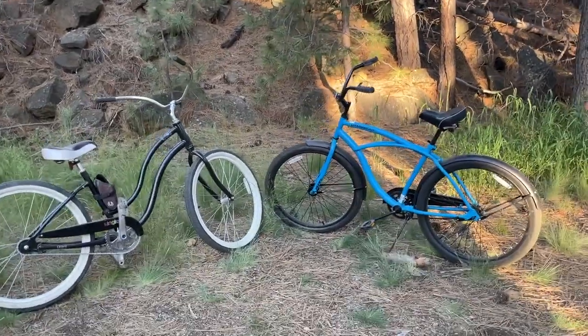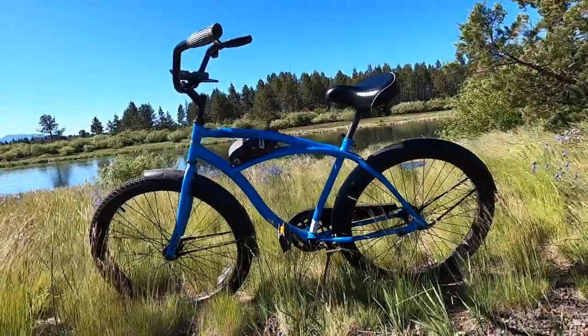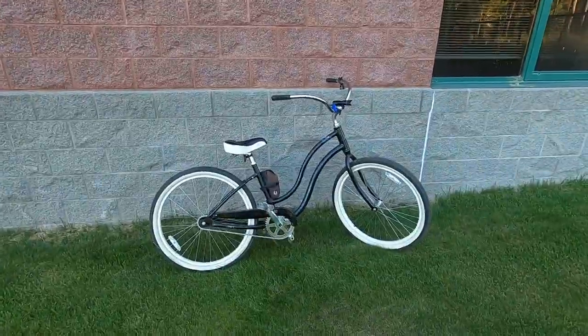Today I'll be comparing two cruiser bikes: the Huffy Cranbrook, which can be found at your local Walmart, and the Live Simple Single.